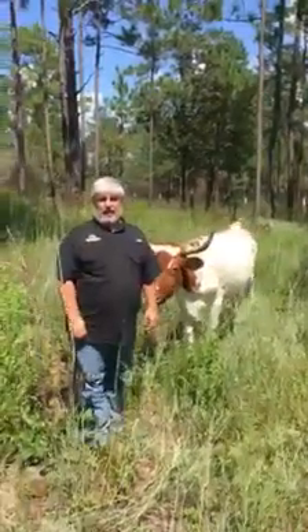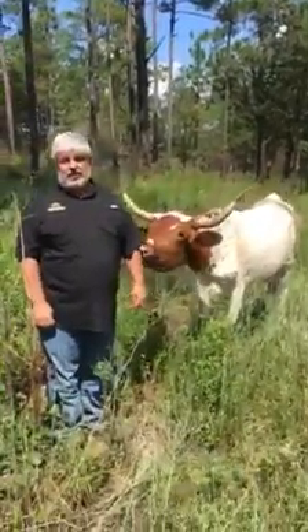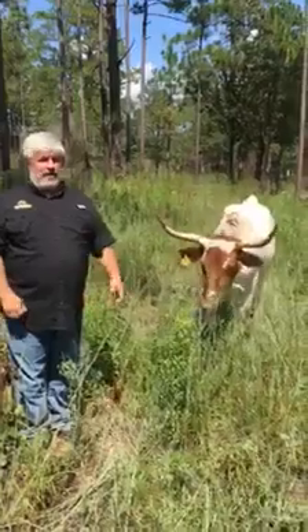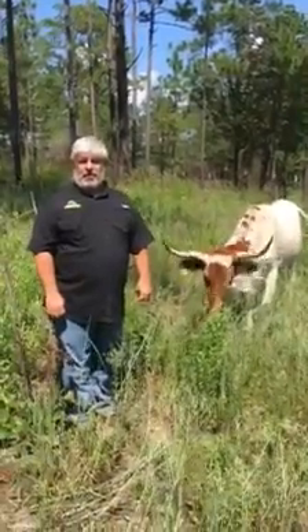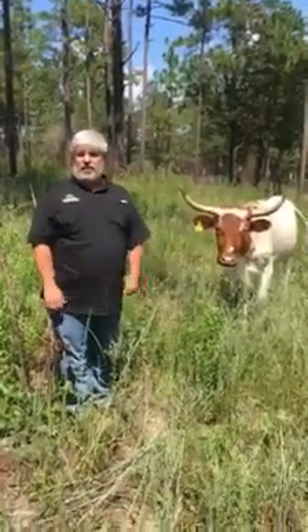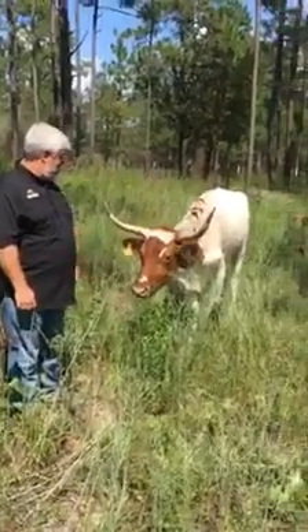I'm Mike Davis, a plant ecologist here at Southern Miss. This is one of our Piney Woods cows that we use for ecological restoration here at the Lake Thoreau Environmental Center. This is a heirloom breed of cow that's naturally adapted to live in longleaf pine forests along the Gulf Coast, and they've adapted for over 450 years to live in this environment. This guy right here is in his element in a longleaf pine savannah.